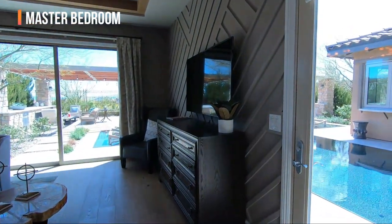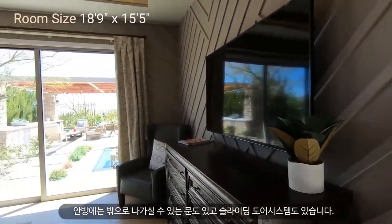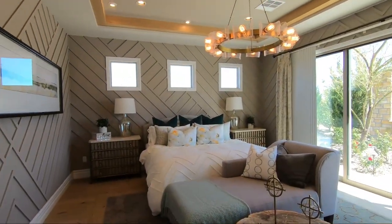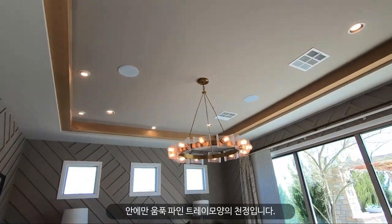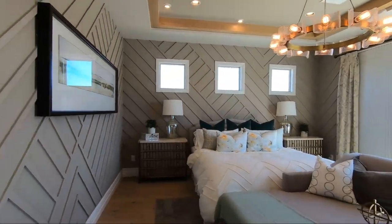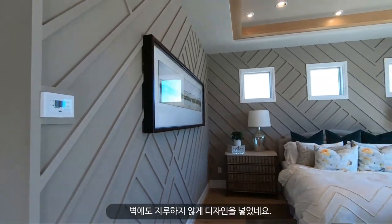Here's the master bedroom — there's a door to the outside and also a sliding door system you can open all the way. There's a tray ceiling, two built-in audio speakers in the master, and that shower is just stunning. Look at this design they added to the wall.